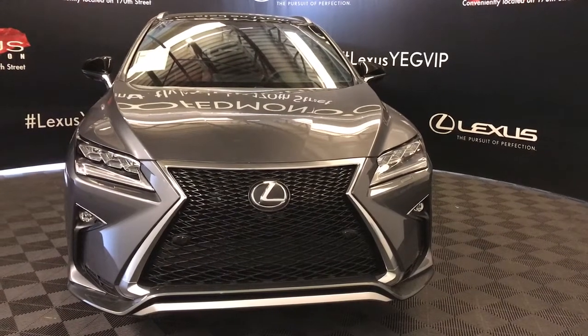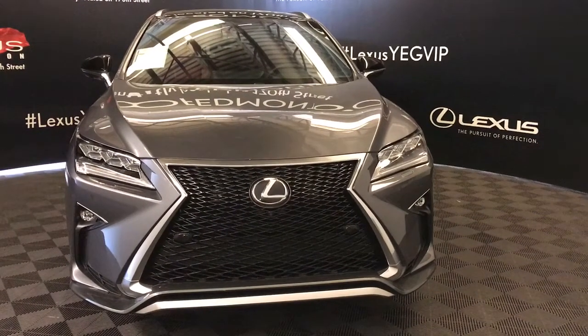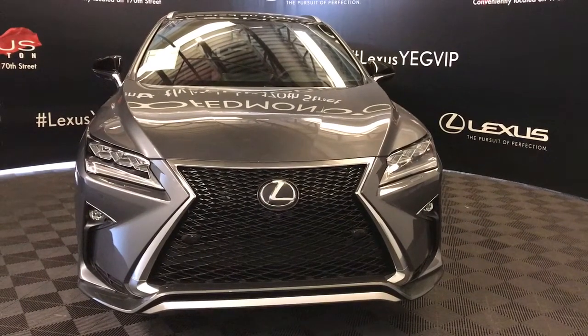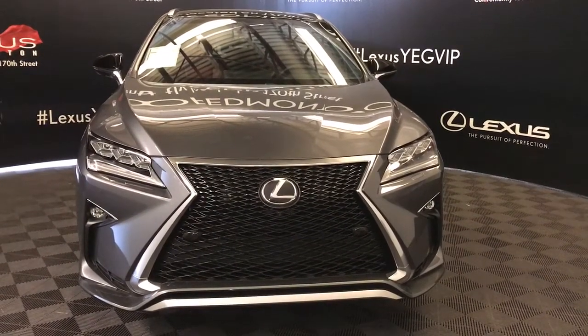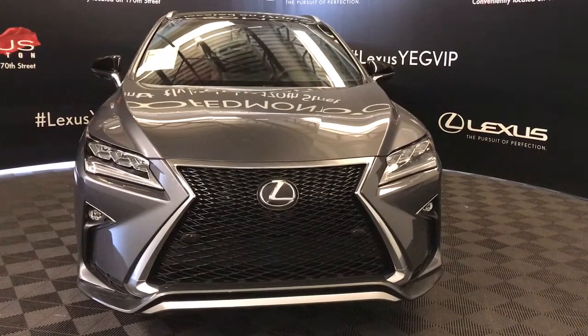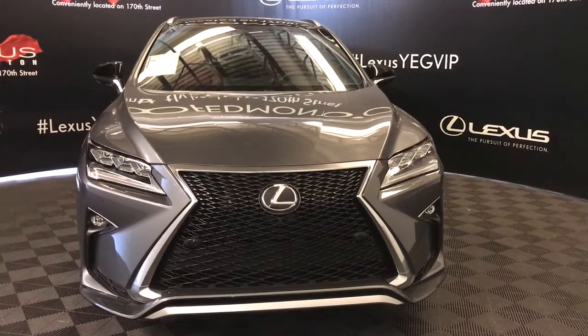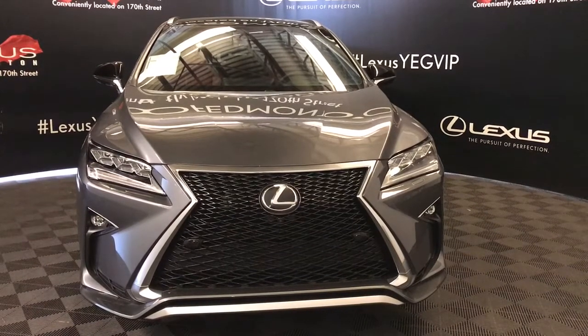Welcome to Lexus of Edmonton. We are located off 111th Avenue and 170th Street. Here we have a 2019 pre-owned RX 350 all-wheel drive with a 3.5 litre V6 8-speed automatic engine. Also included with this model is the F Sport Series 3 package.